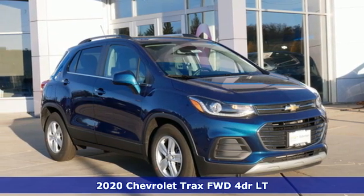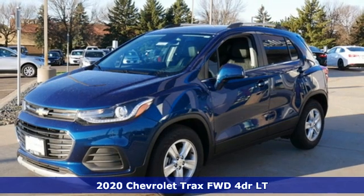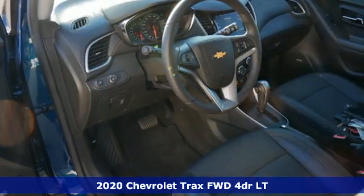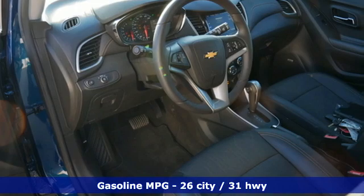It's a new 2020 Chevrolet Trax. With its athletic design cues, this Trax adds curb appeal to every street. You'll look forward to every drive with features like these.